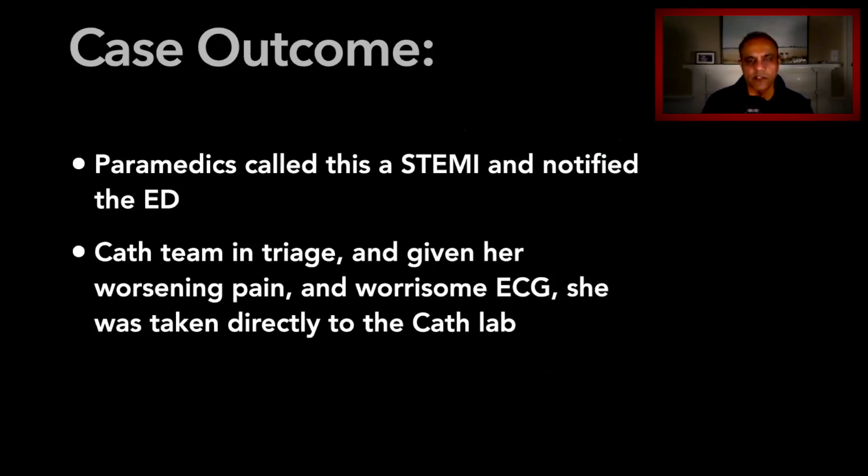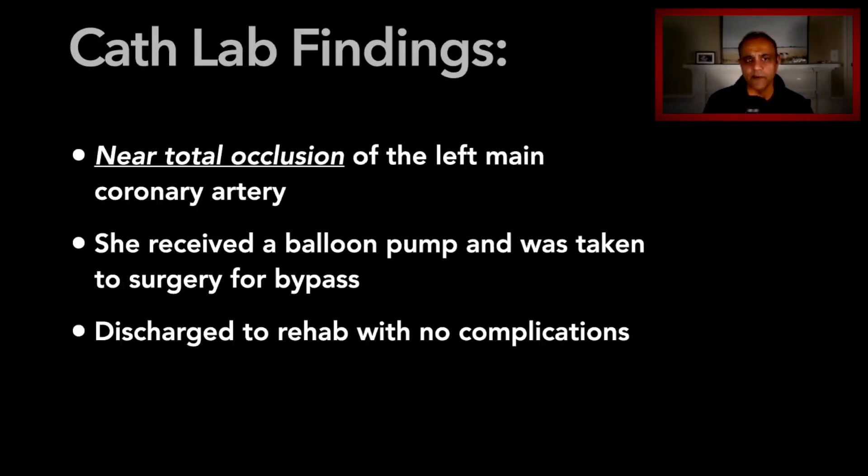The paramedics recognized this was something ominous and went ahead and called this a STEMI, calling the ED. Because of their call, the cath lab was present at triage, and she appeared ill to them as well. Given this very worrisome ECG, she was taken directly to the cath lab without even stopping for an ED 12-lead ECG. The cath lab findings revealed a near-total occlusion of the left main coronary artery. She was quite unstable the entire time, received a balloon pump, and was taken for immediate bypass surgery.